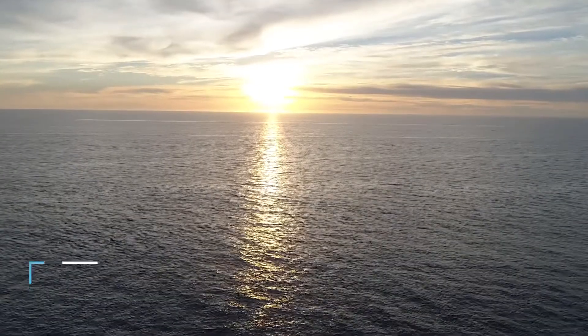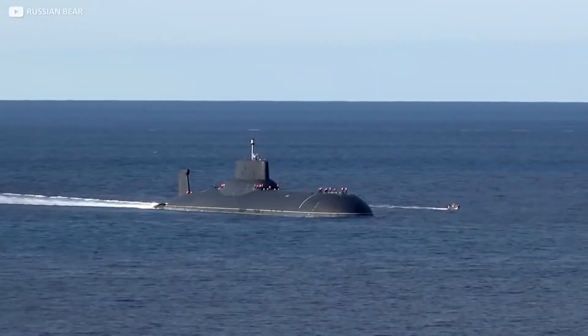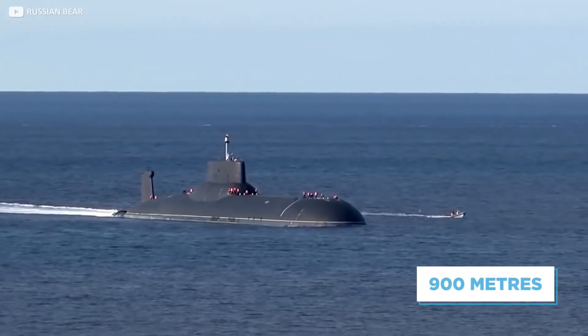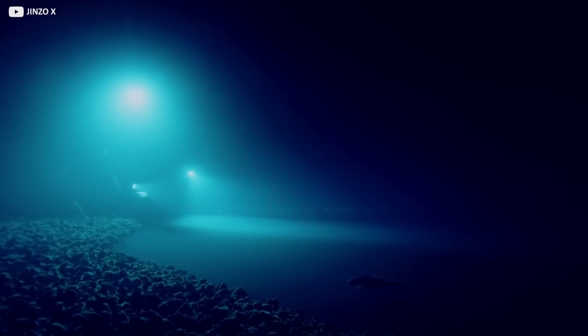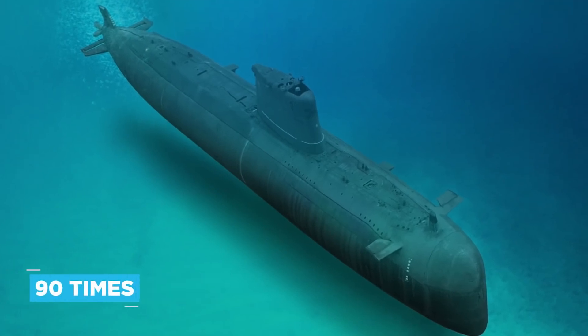The average ocean depth is over 3,600 meters, and the deepest section of the Mariana Trench is over 11,000 meters deep. You might be surprised that this submarine is only tested to 900 meters, but that's with good reason. Light struggles to reach these depths, making it almost invisible to spot, but the pressure is over 9 megapascals, or around 90 times that of the surface.